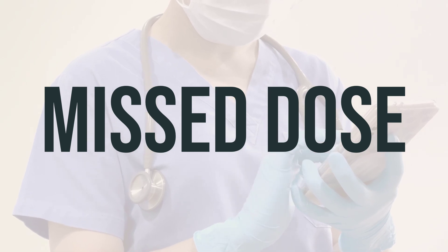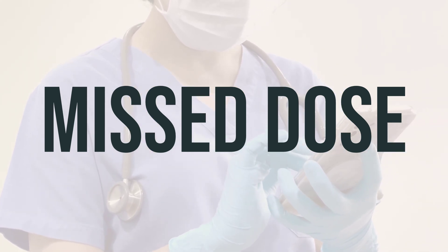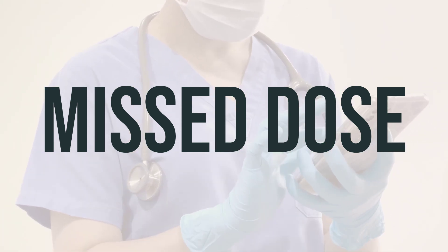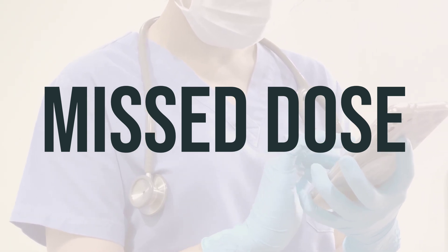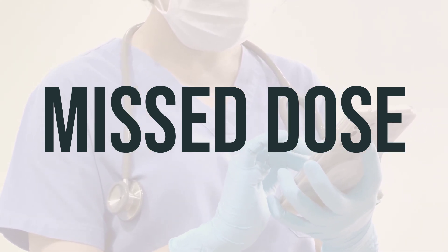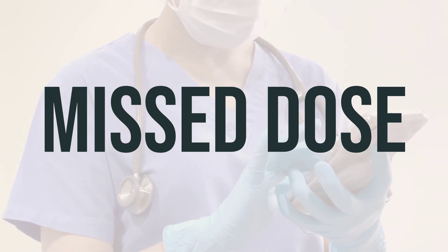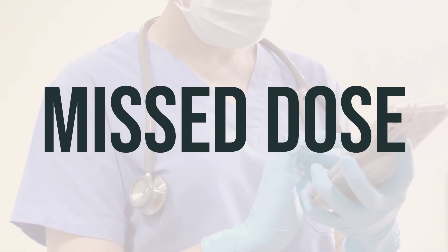If you happen to miss a dose of oliceridine 30mg per 30ml, 1mg per milliliter, PCA intravenous solution, take it as soon as you remember. However, if it's almost time for your next dose, it's best to skip the missed dose and continue with your regular dosing schedule. Avoid taking a double dose to make up for the missed one. It's important to follow your healthcare provider's instructions for the best results.